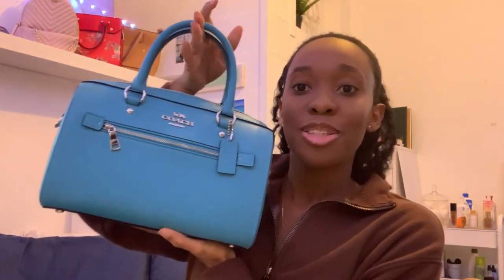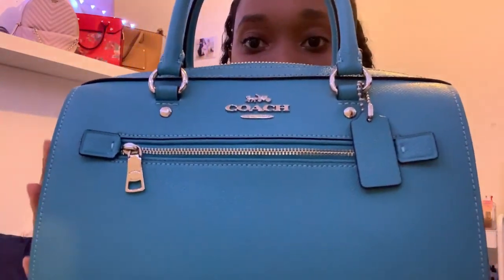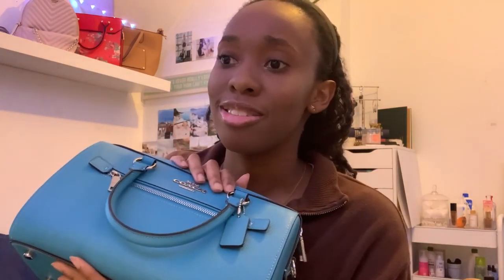Hey guys, welcome back to my channel. Today I am filming a 'What's in My Purse' winter edition. The purse I'm currently using is this beautiful purse from Coach that I got during the summer. It's this really beautiful blue color, just Coach, and it has silver accents. I love it — it is one of my favorite purses.